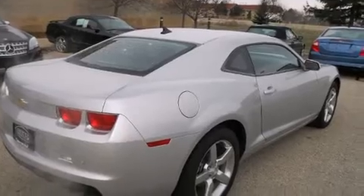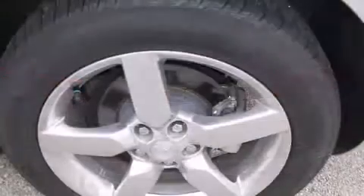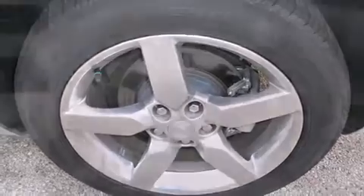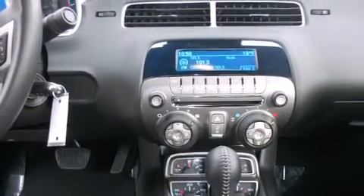Chevrolet made sure to keep road handling and sportiness at the top of its priority list. Under the hood, you'll find a six-cylinder engine with more than 300 horsepower, providing a smooth and predictable driving experience. Well-tuned suspension and stability control deliver a spirited yet composed ride and drive.